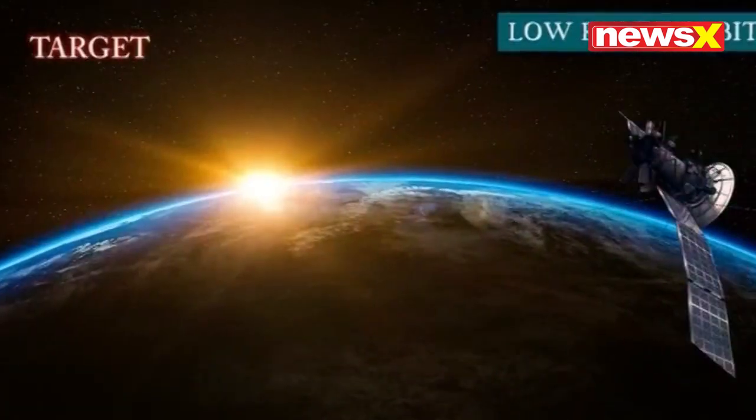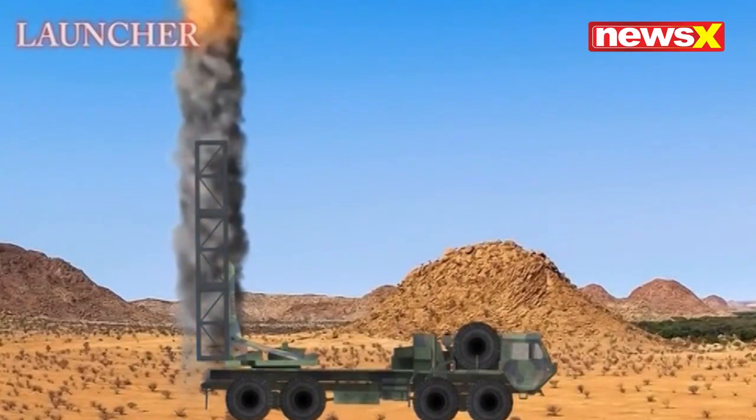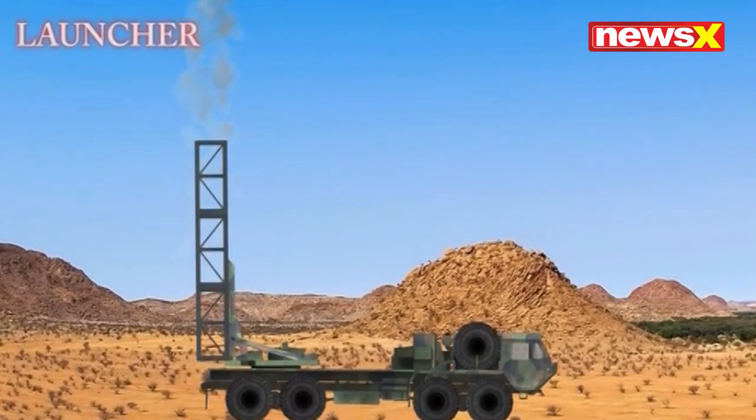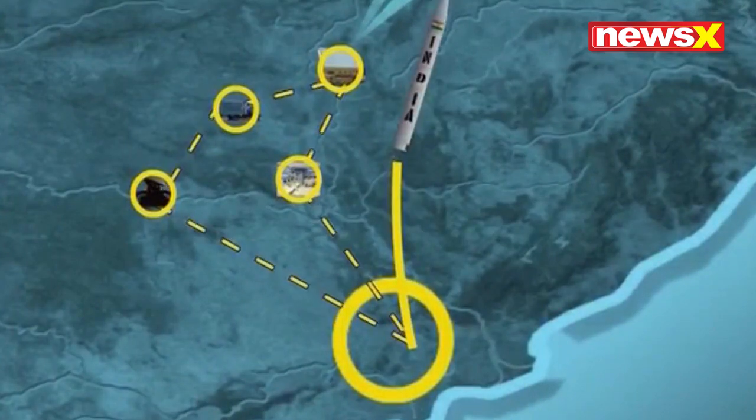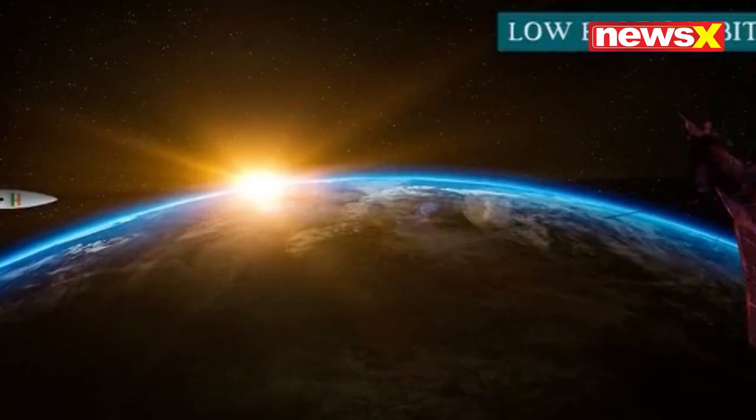With this technology, the radars target the satellite in lower-earth orbit. The radar sends the command and the missile launches. The missile travels at high speeds, locks on to the target, and annihilates the satellite.